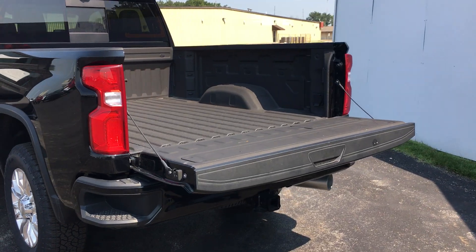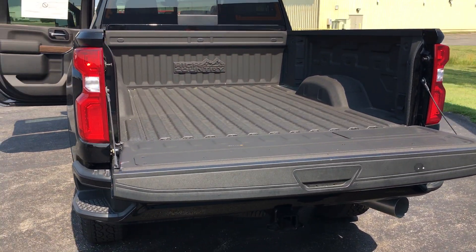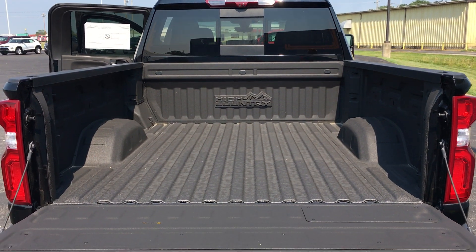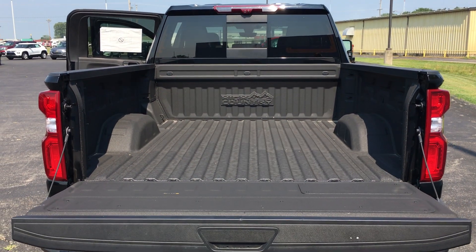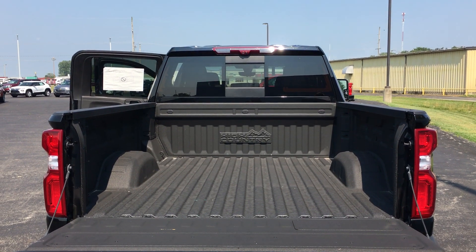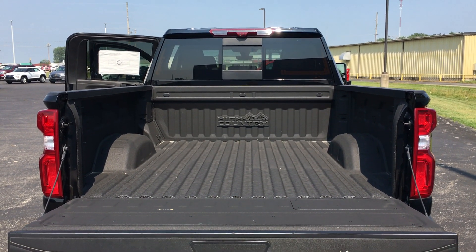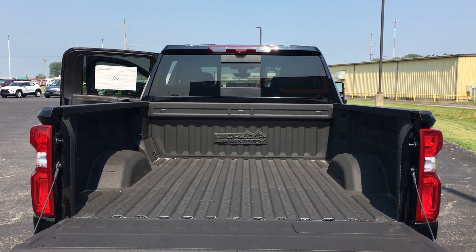With this 2500 you're gonna get a spray-in bed liner, 12 points of tie-downs — which doesn't come in any other truck — LED truck bed lighting, and you also have a camera view for the cargo in the back of the truck, which is really nice to make sure your stuff's not blowing around as you're going down the interstate.